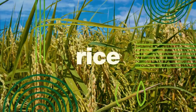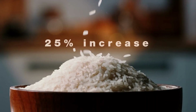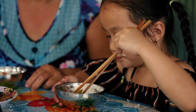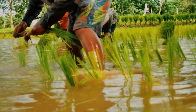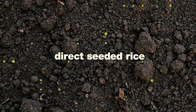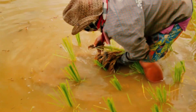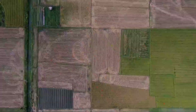Rice is a staple crop that sustains half of humanity, and its production will need to increase by 25% over the next two decades to feed the world's growing population. We must find ways to grow it more sustainably if we are to protect the planet. Direct seeded rice, a cultivation practice where rice seeds are sown directly into fields rather than transplanting rice plants into water, is improving production for smallholder farmers and nature alike.